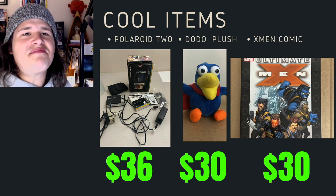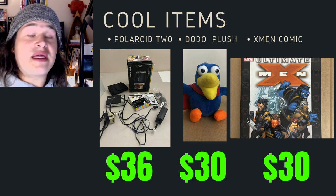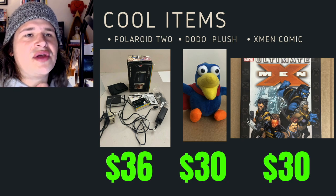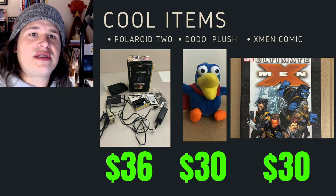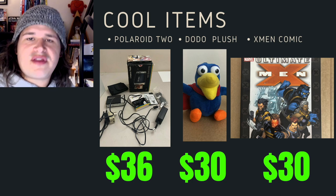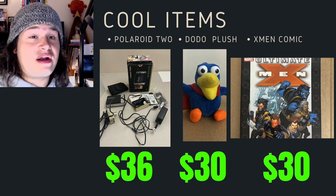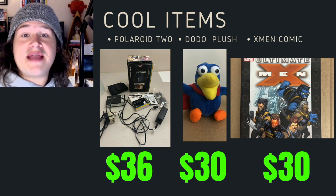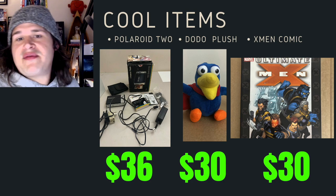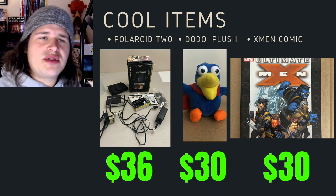Some cool items this month — nothing spectacular in terms of dollars. A Polaroid camera I also got from those people who were moving — sold pretty quickly for $36. I couldn't test it, so there's always an option to sell things a little cheaper when the cost is zero. Dodo plushies sold for $30 on Facebook Marketplace — no fees on that one, and it was just finally good to see them go, as I'd had them for a very long time. And then an X-Men comic — just cool to sell an X-Men comic — another $30 item. So there's a nice little $90 to $100 here of just some random different items, just to share and show you what does sell.